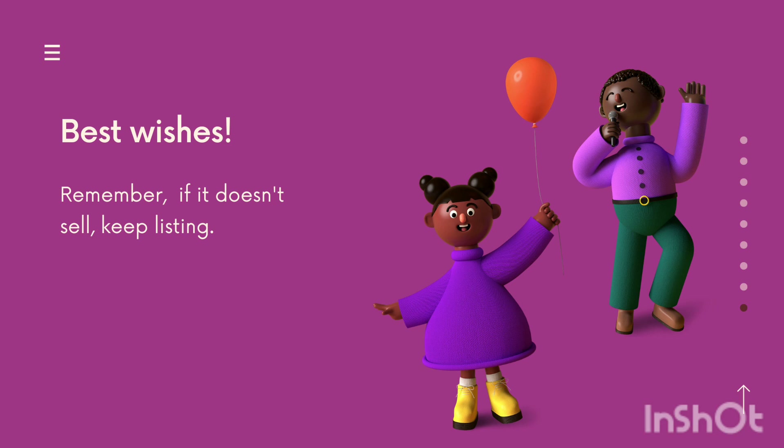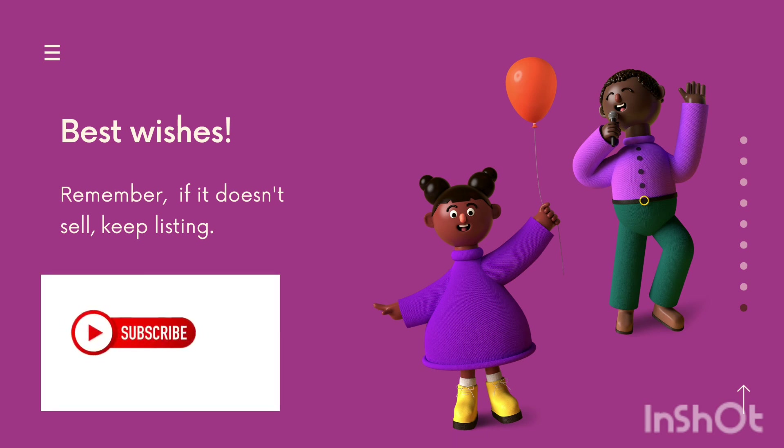Best wishes on your endeavor! If your doll doesn't sell the first time, don't be discouraged — sometimes it takes two or three tries to get the audience and watchers you need. It may be that you just need to go back and tweak a few places in your listing, and then the doll will sell.